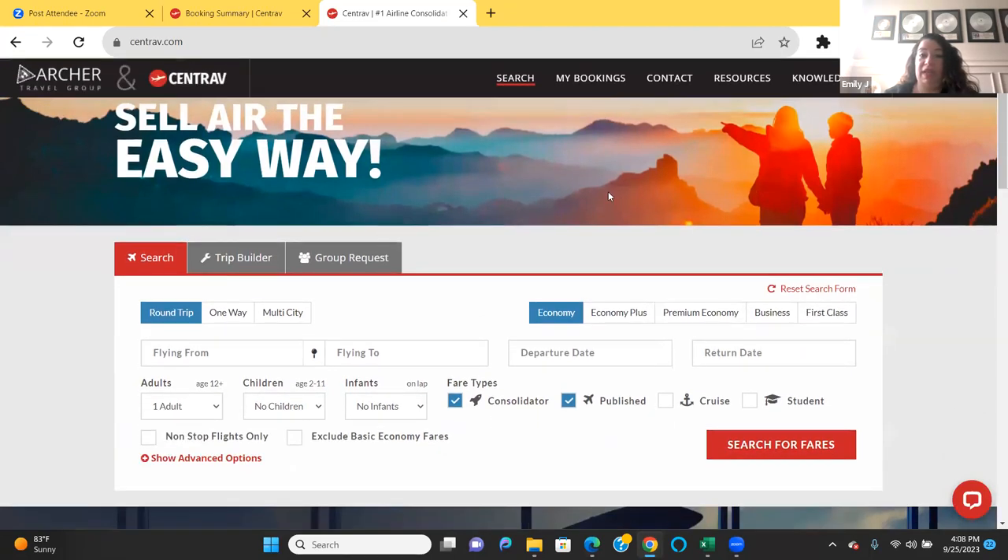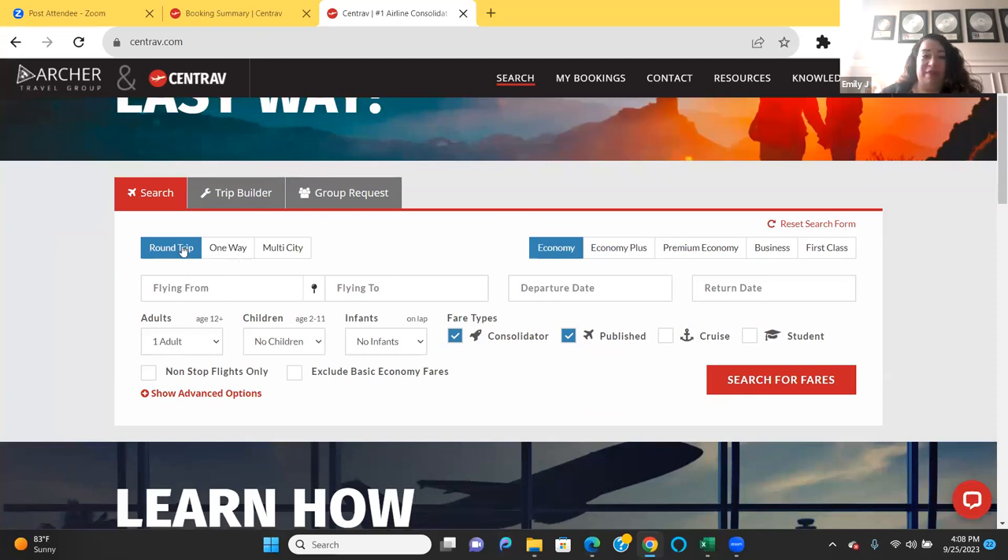Anissa, you want to register at centrav.com. Regarding the question about whether you have to type Archer's name during registration — yes, you do. You're going to put Archer Travel, Archer Travel's address, and their IATA number. The agency name is Archer Travel.